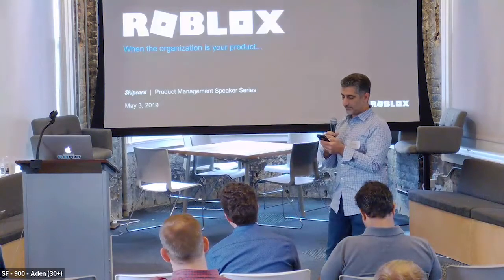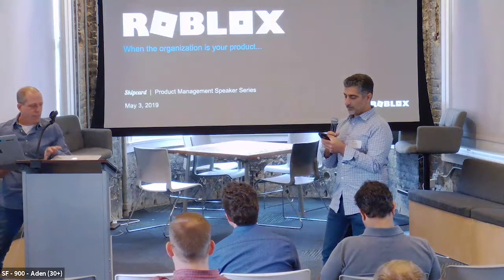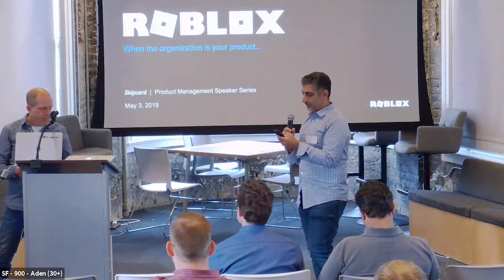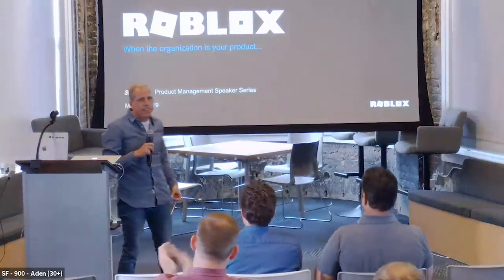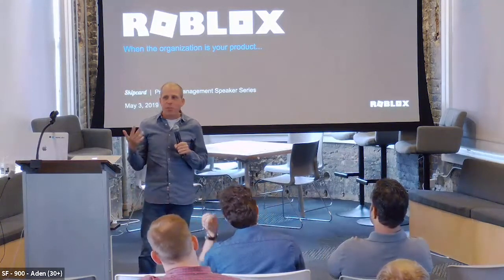Matt is an experienced product leader who can drive strategic decisions while staying focused on implementation details. He has built successful marketplace platforms, enterprise SaaS applications, and multiplayer games by integrating customer feedback, data science, and common sense. On numerous occasions he's assembled high-performing product, engineering, analytics, business, and customer success teams from the ground up. Thanks to Flexport for having us this evening, and thanks for coming out in the rain.